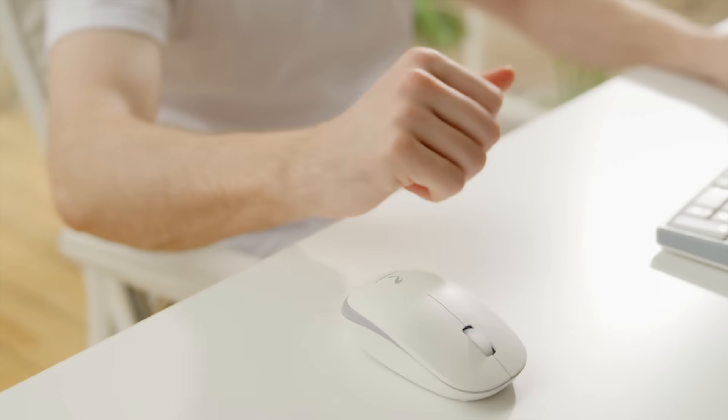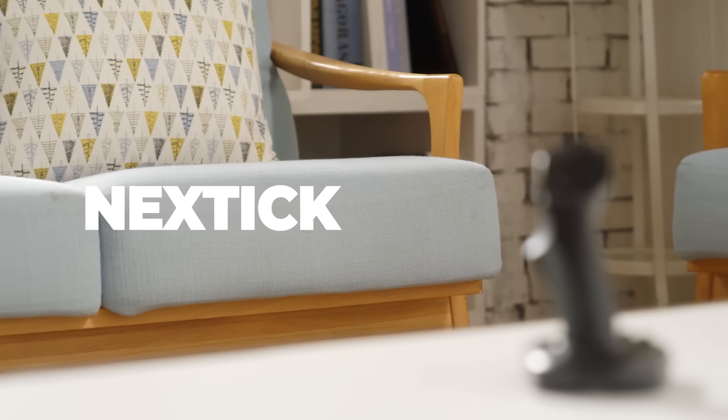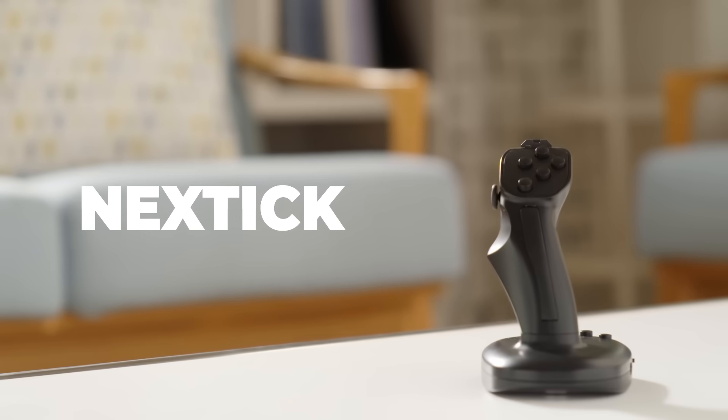Allow us to introduce a multi-purpose product that will make everyday life even more convenient. A joystick-type mouse for a new era: NextTick.